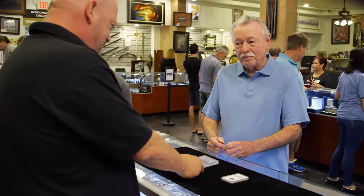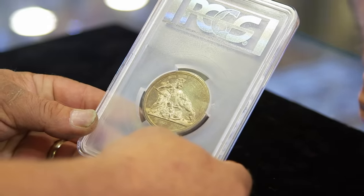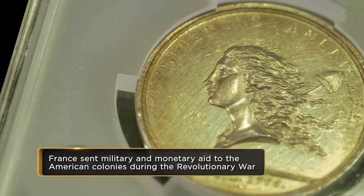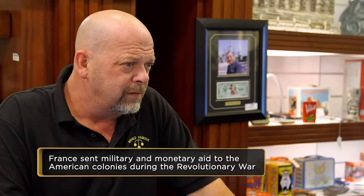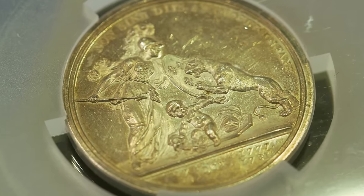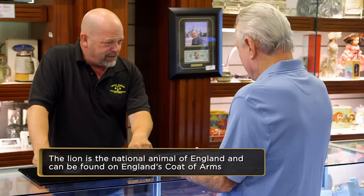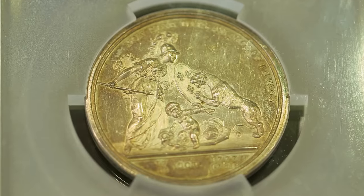And this is the Libertas Americana. This is absolutely great. Benjamin Franklin had this commissioned in France in 1781 — he helped design this to get France to mint that coin on behalf of the American friendship in France. I know the baby is the United States, and the lion is England. This lady right here is France — she's protecting the child, the United States, from England. That's super cool.